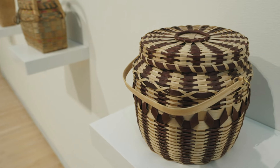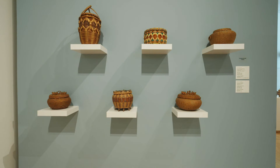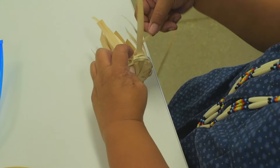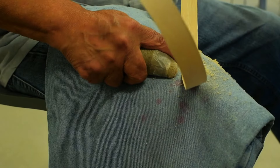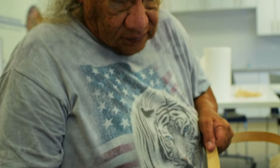These are all handmade by Ho-Chunk. They date from about the 1910s through the present. Most of these were woven by women — traditionally, the women were the weavers. And the men were kind of the mechanics that hold the basket together.